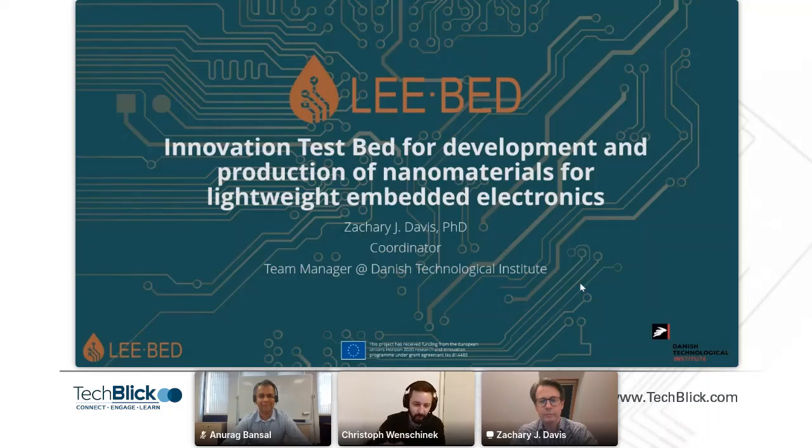Zachary will go first today and tell us a bit more about the LIBED — innovation test bed for development and production of nanomaterials for lightweight embedded electronics. So, Zachary, over to you. Thank you, Christophe, for a nice introduction.